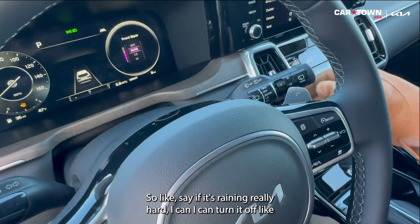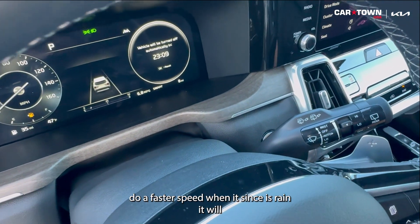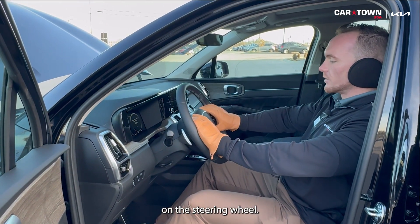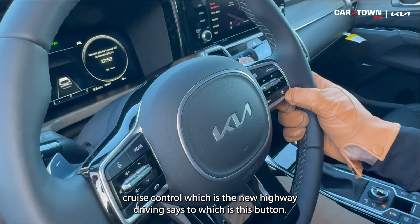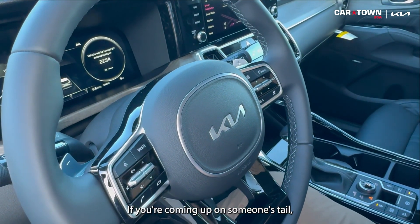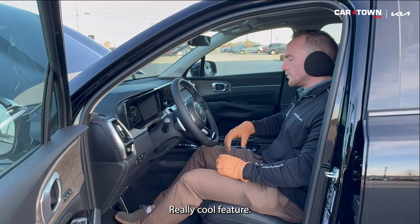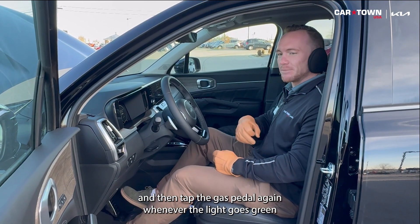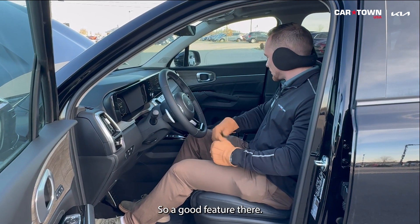Say if it's raining really hard, I can turn it up to a faster speed — when it senses rain, it'll do its thing for you. On the steering wheel, we've got adaptive cruise control, which is the new highway driving assist 2. It senses the distance between you and the car in front of you and slows things down if you're coming up on someone's tail. You can actually come to a complete stop at a stop sign, then tap the gas pedal again whenever the light goes green and the car will take back off at your desired speed.